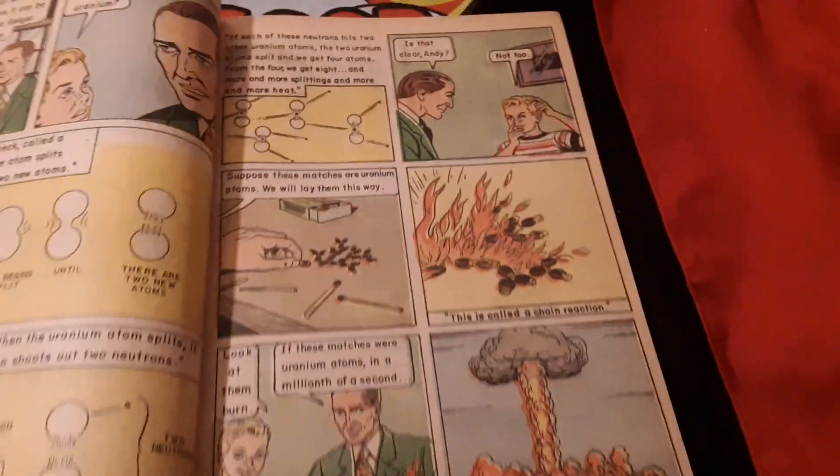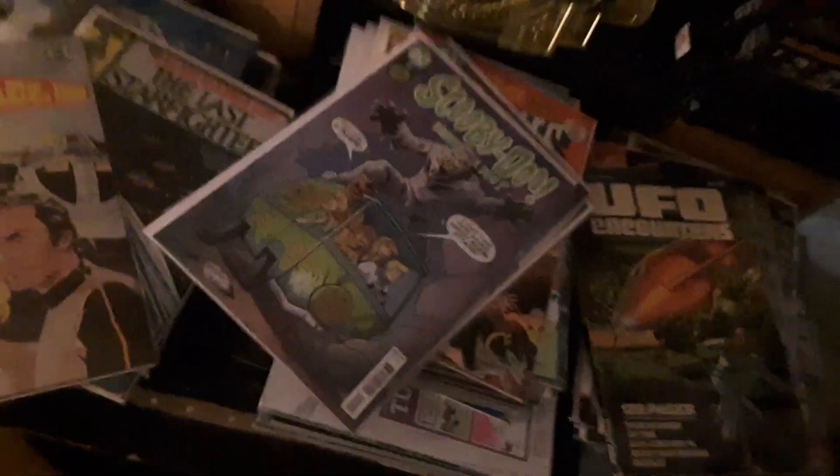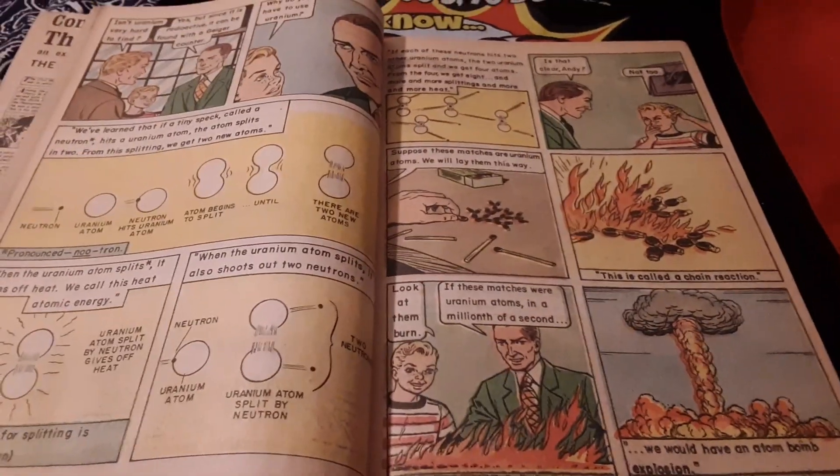I've got thousands — literally thousands — of comic books. I've got a pile waiting to be reviewed, a pile I'm going to file away for later, and some I'm giving away that I've got to get to. I love the science of the nuclear age. This is one cool comic book, don't you think so?